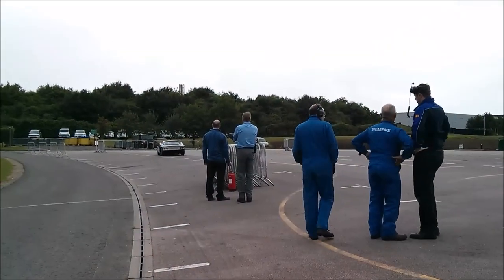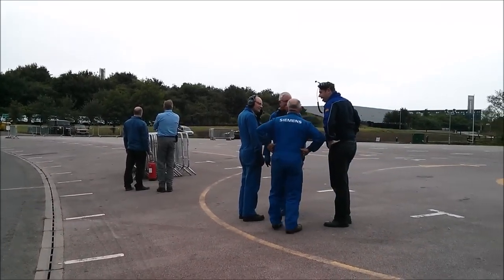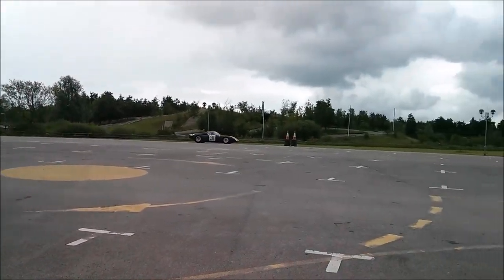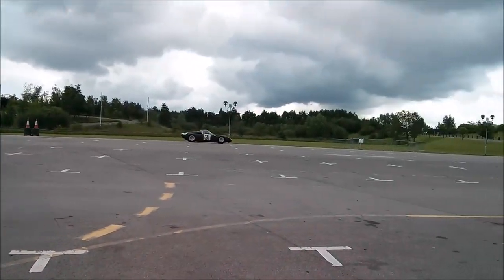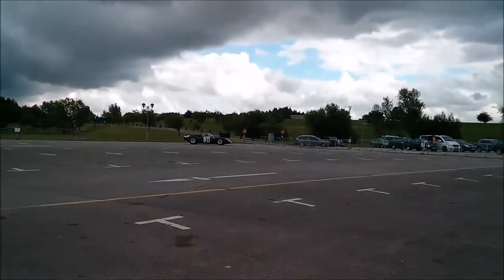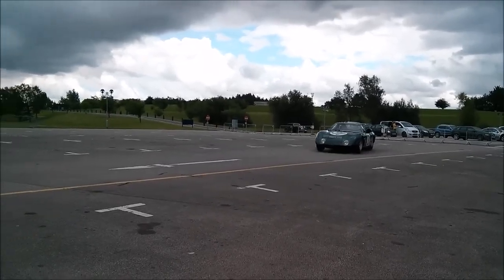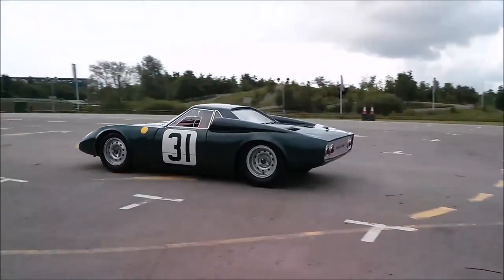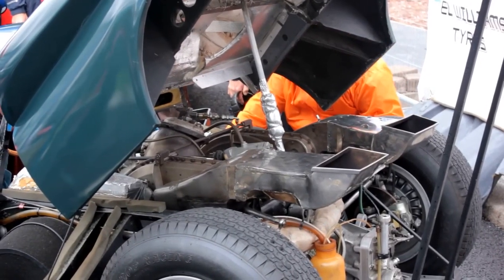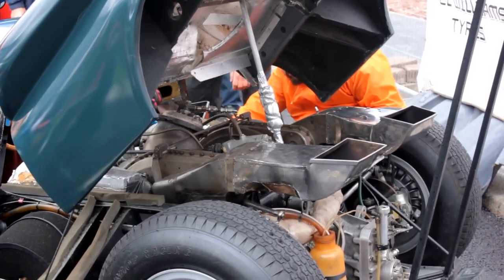Following Le Mans, the Rover BRM embarked on a global tour, making appearances at renowned auto shows. It also underwent endurance tests on public roads. In 1974, the car was retired and found a permanent home at the Heritage Motor Center in Gaydon, Warwickshire. But the car didn't die in a museum — the fully restored Rover BRM returned to Le Mans in 2014, attracting significant attention from spectators. The experimental power plant was fired up once again, reminding viewers of the car's groundbreaking history.